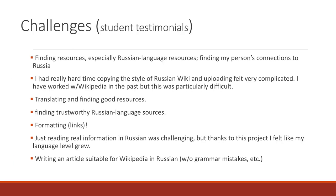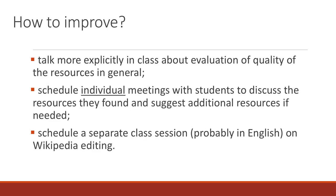We were also interested in the challenges that our students experienced during the project. It was important for us to identify areas for improvement. Based on our experience and students' feedback, we would recommend the following adjustments: talk more explicitly in class about how to evaluate the quality of resources in general; schedule individual meetings with students to discuss the resources they find; schedule a class session, probably in English, on Wikipedia editing. We did provide instructional materials, booklets and links both in English and Russian on Wikipedia editing, but it wasn't enough for everybody.